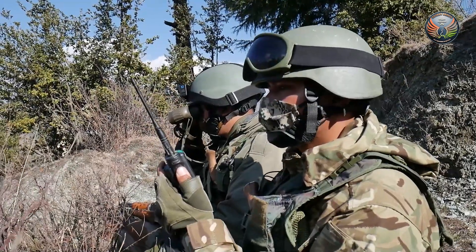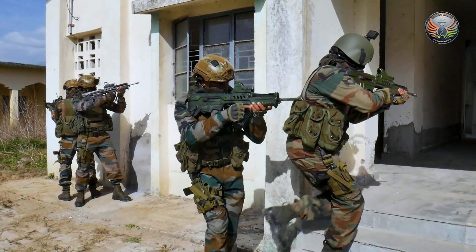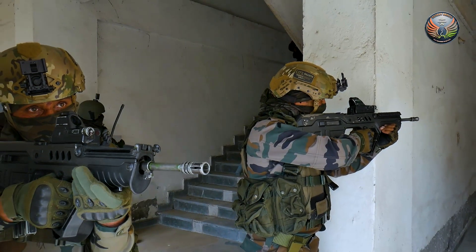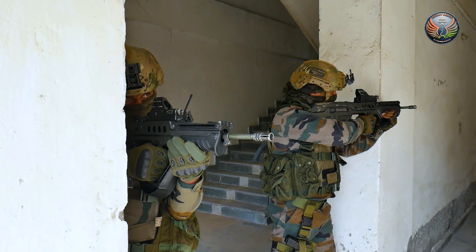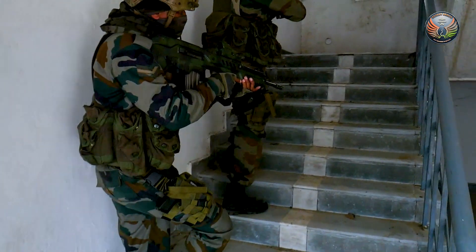One of the most critical warfighting needs of this century is counter-terror operations in urban areas. The most dangerous aspect of house-to-house fighting is entering through doors and climbing stairs — these are moments when most casualties take place.